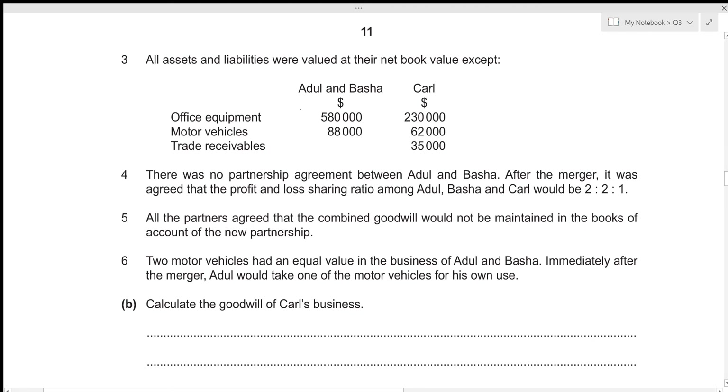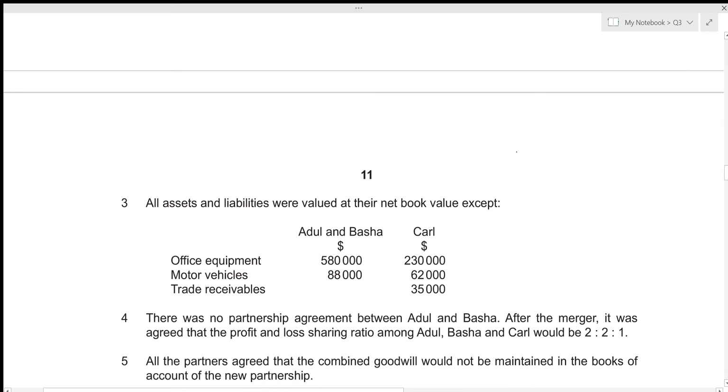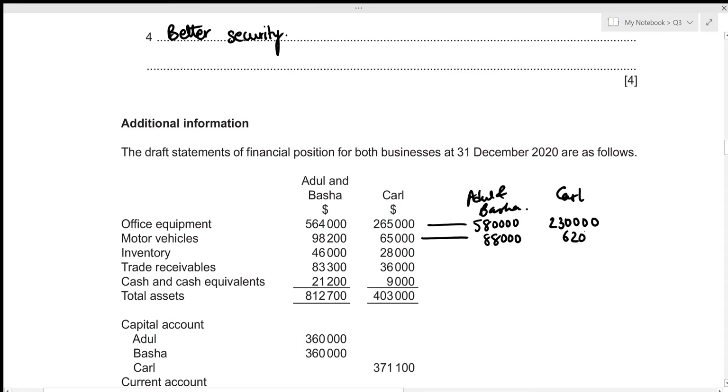All assets and liabilities were valued at net book value except for certain items. For Adul and Basha, office equipment was valued at 580,000 and motor vehicles at 88,000. For Carl, office equipment is to be valued at 230,000, motor vehicles at 62,000, and trade receivables at 35,000.